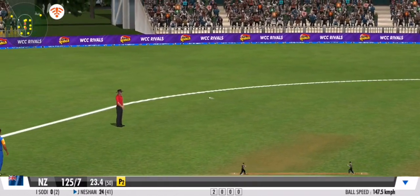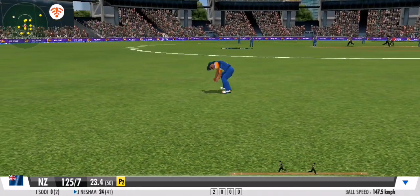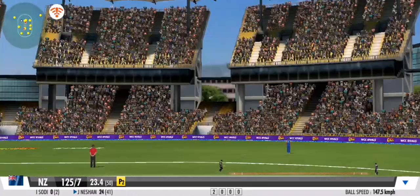Quick shuffle and it's on the wrist — flies down the leg side. That's a quick bit of leg work from these two.